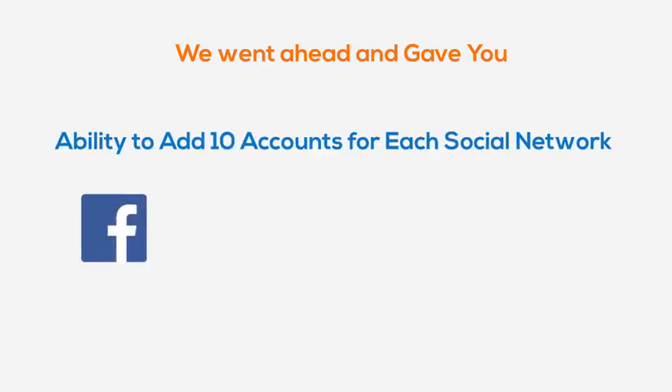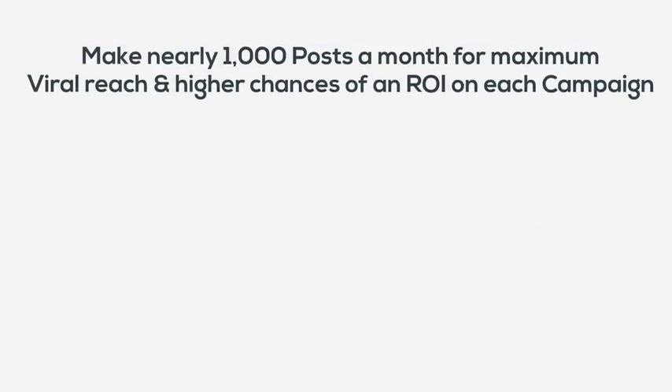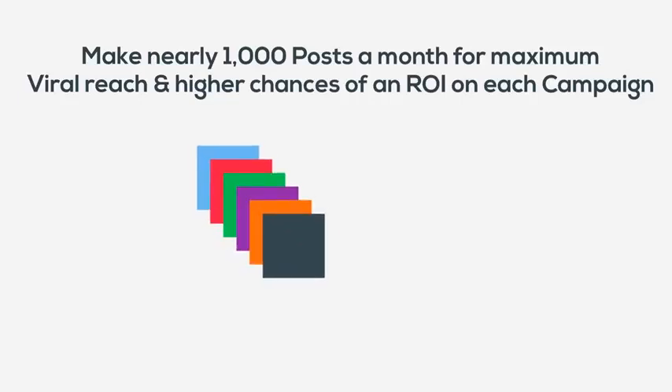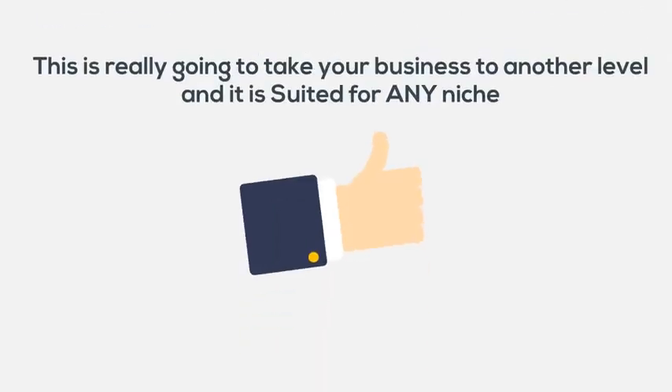We went ahead and gave you now 10 accounts per each network — Facebook, Twitter, LinkedIn, Tumblr, and Pinterest — that's a total of 50. You also get the ability to make nearly 1,000 posts a month for maximum viral reach and higher chances of an ROI on each campaign. This is really going to take your business to another level and is suited for any niche.